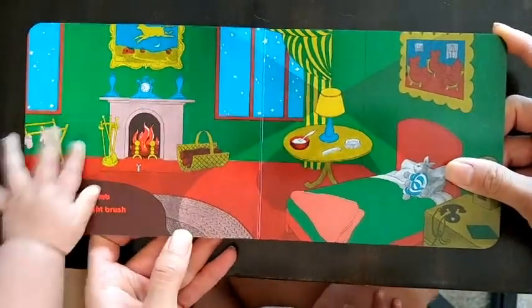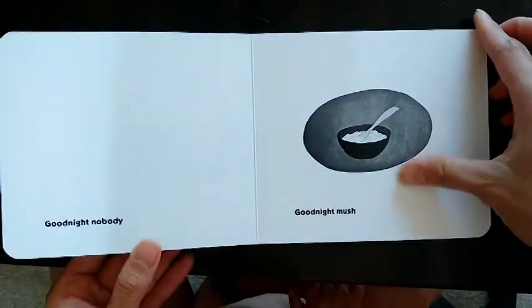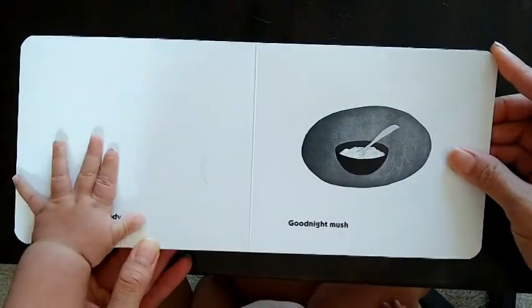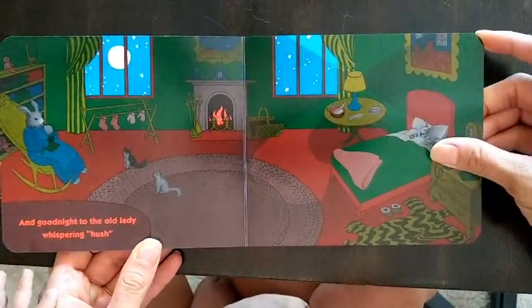Good night comb, and good night brush, good night nobody, good night mush, and good night to the old lady whispering hush.